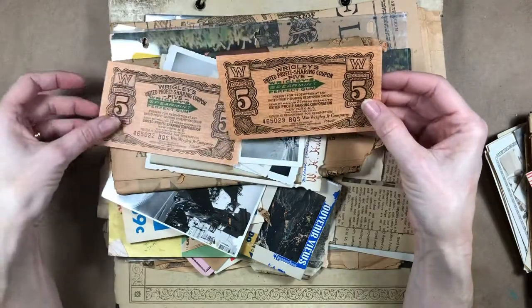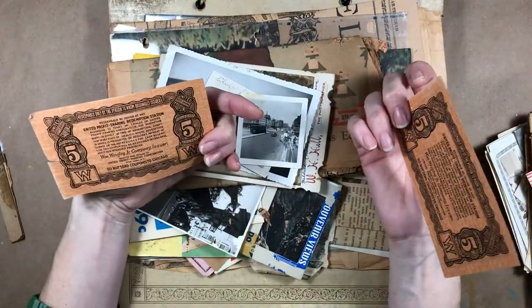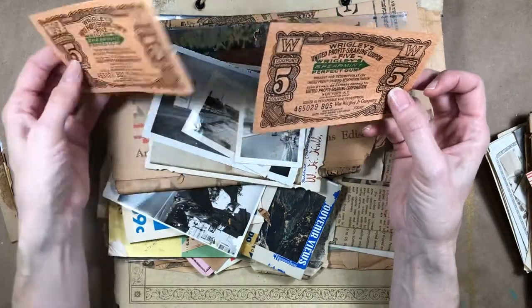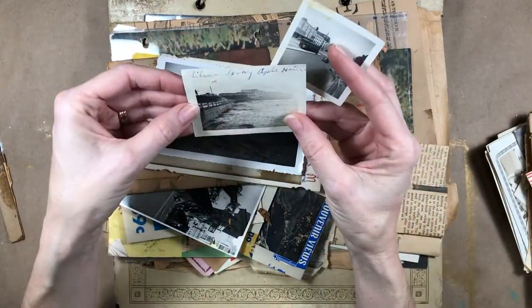Oh, here are some coupons for Wrigley's Spearmint Gum — interesting. 'Redeemable only by the person to whom originally issued.' Well, that's not me, so I guess I can't redeem them.